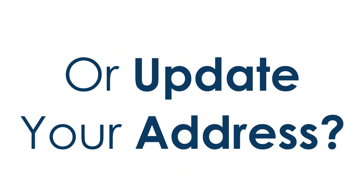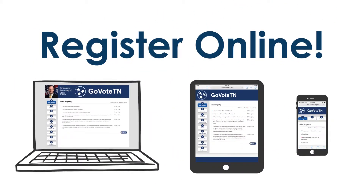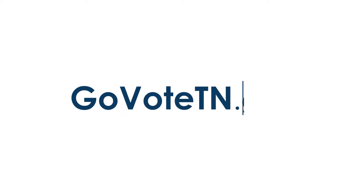Need to register to vote or update your address? In Tennessee, it's easy. Register online from your computer, tablet, or smartphone in minutes. Just go to GoVoteTN.gov.